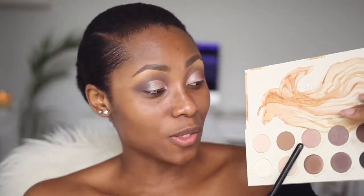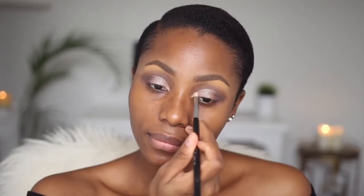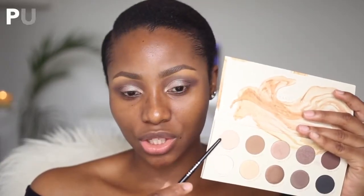To open my eyes up a little bit, I'm going to take the shade called Smooth Harmony with my Sigma E30 pencil brush and pop this into my tear duct area. To set my brow bone, I'll be using the shade called Pure with my Sephora Precision Eyeshadow Brush, just to set the concealer that I have in that area.